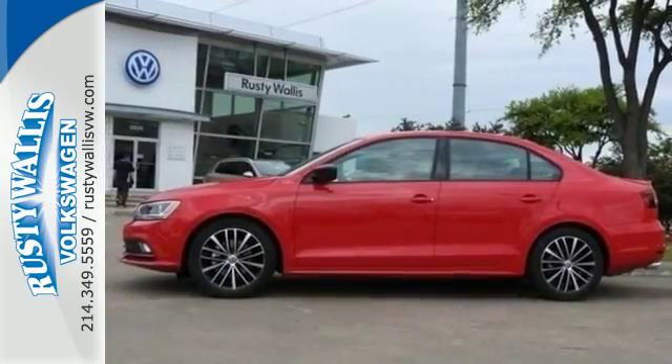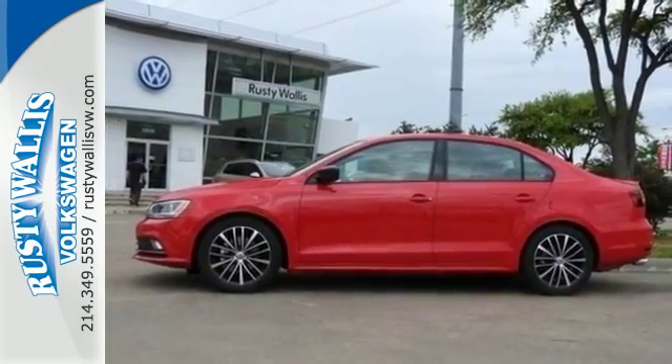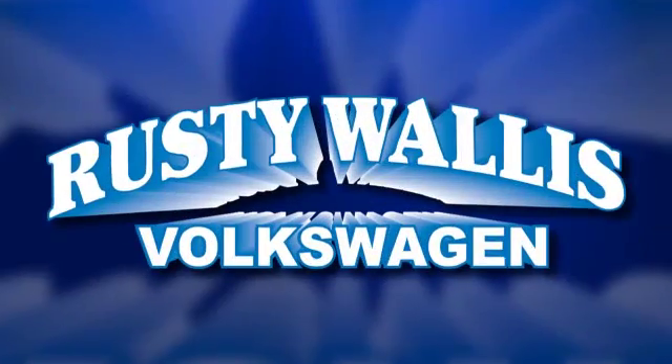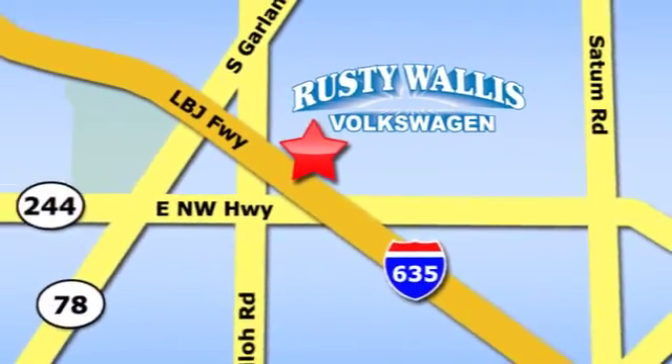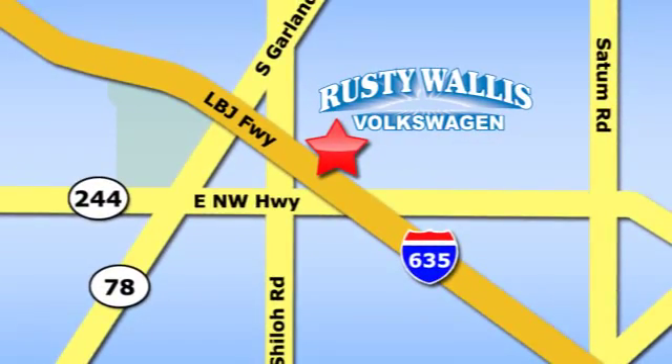Take this Jetta home today and get more from your drive. Rusty Wallace Volkswagen is one of the premier Volkswagen dealerships in Texas. We're easy to find just off Northwest Highway at 12635 LBJ Freeway in Garland.